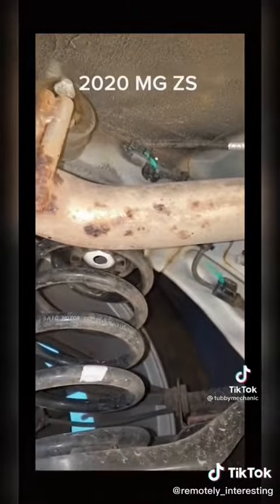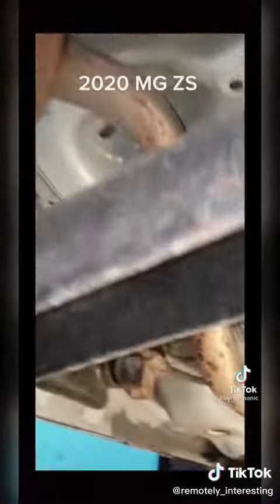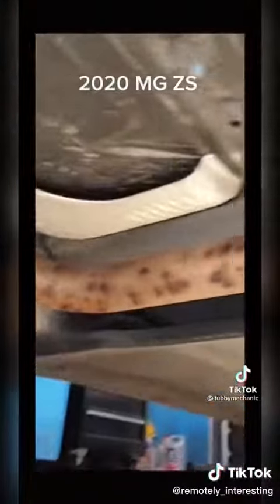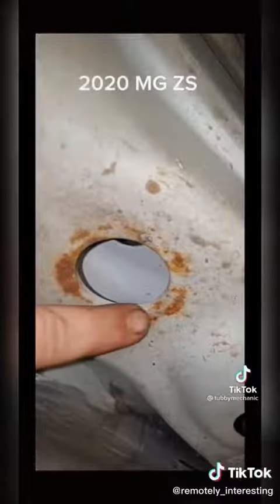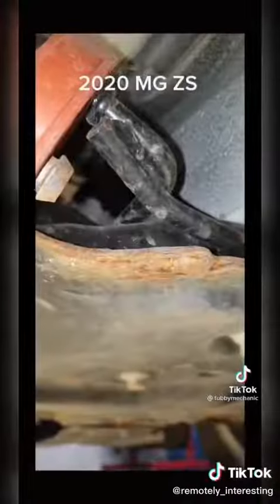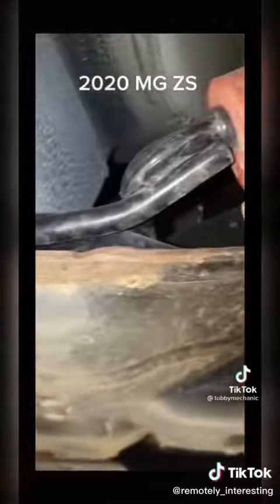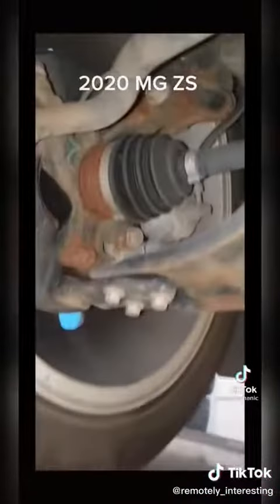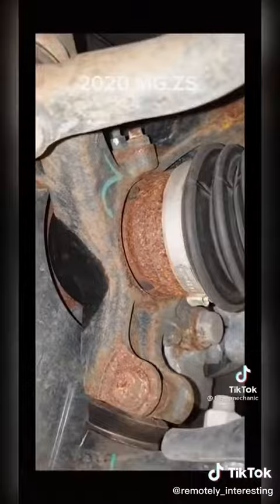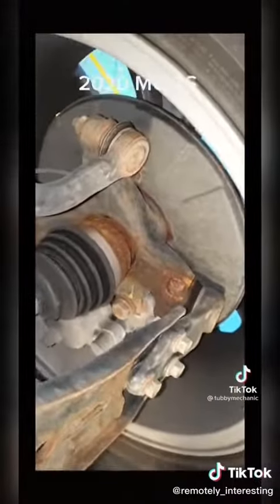The car is less than a year old — the second one of these I've seen — and the exhaust has already got surface corrosion. It's terrible. Nothing has been properly undersealed. Look at this surface corrosion. This car is less than a year old. Just look at the state of the front subframe already. Clearly it looks like it's been parked in a river. That, for a less than year old car, is disgusting.